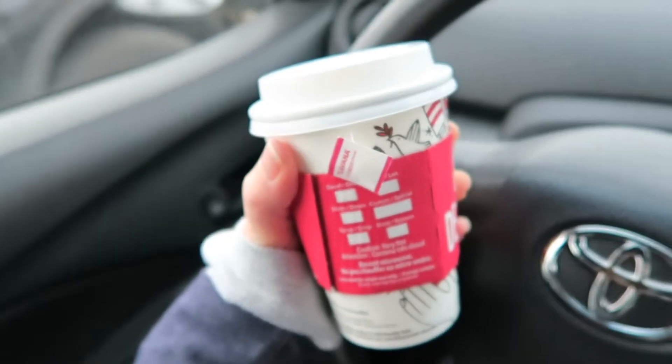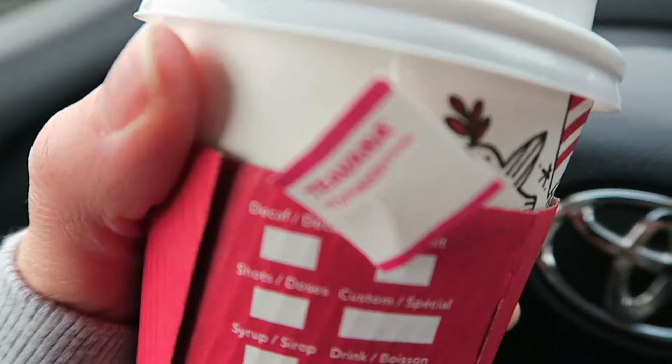I grabbed a bag of frozen corn — it's like at least a kilogram, maybe more. A bag of organic frozen corn for $7.99, which is very, very reasonable.